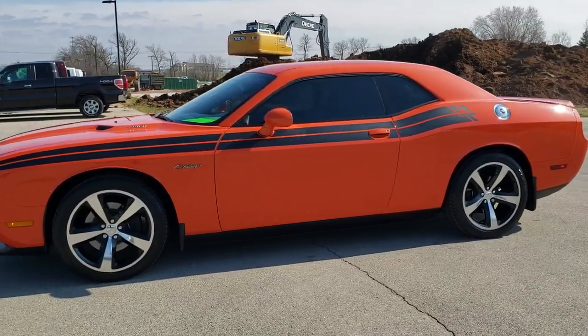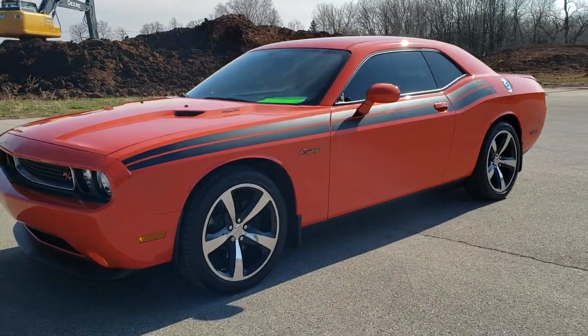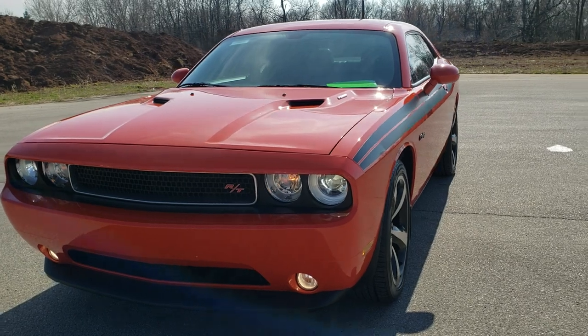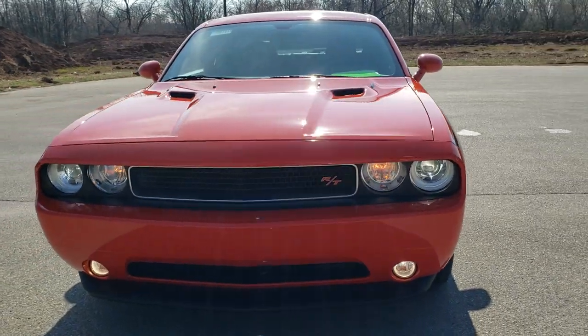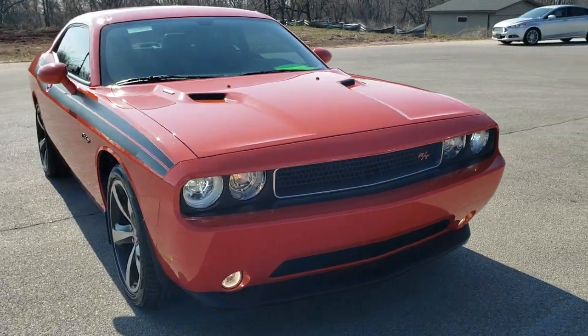This is stock number 10658. We are here at Summit Automotive in Fond du Lac, Wisconsin, your new and used sports car headquarters. Today we are checking out this super clean 2013 Dodge Challenger RT.